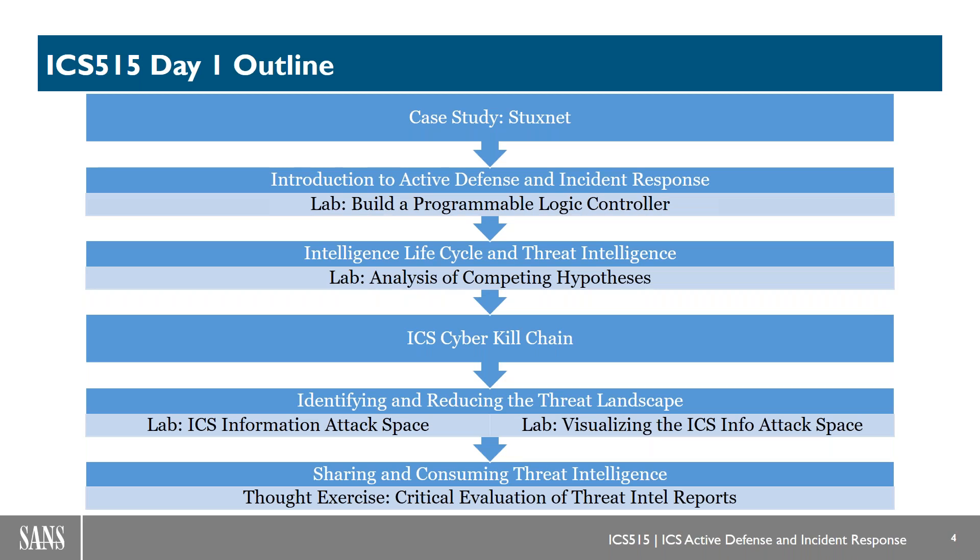We go through and build out our control system — you'll still have a Sabati control system kit in class that everybody gets to build and keep after the course. Then we get into thinking critically and a little bit differently. Day one is really focused on exploring the analysis skills that are going to be required, much more so than just ingesting indicators. We do cool labs mapping out industrial infrastructure through things like Shodan, importing it into tools like Maltego, and really trying to understand how you're going to visualize your attack space.